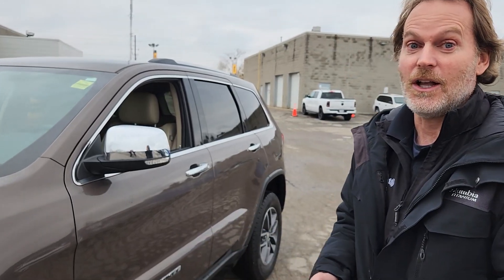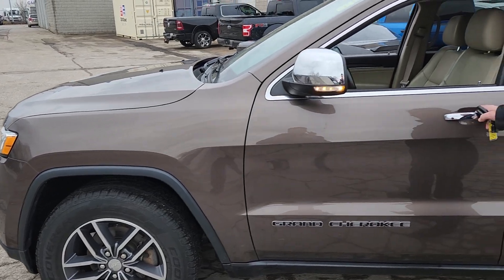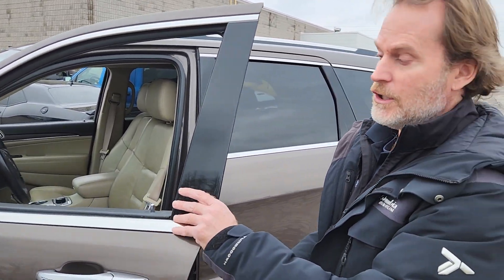It's only got 92,000 kilometers on it. It's the Limited, so this was for many years our top of the line Jeep Grand Cherokee.